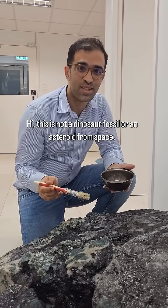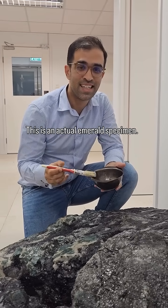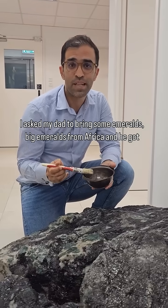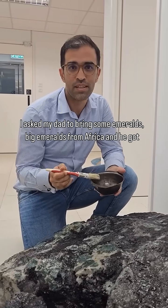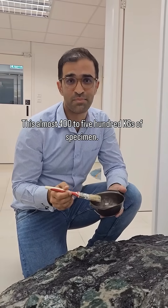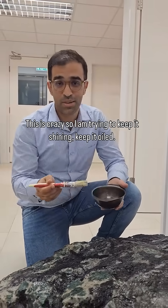This is not a dinosaur fossil or an asteroid from space — this is an actual emerald specimen. I asked my dad to bring some big emeralds from Africa and he got me such a huge specimen. This is almost 400 to 500 kilograms of specimen — this is crazy.